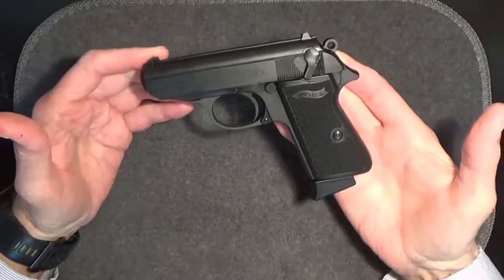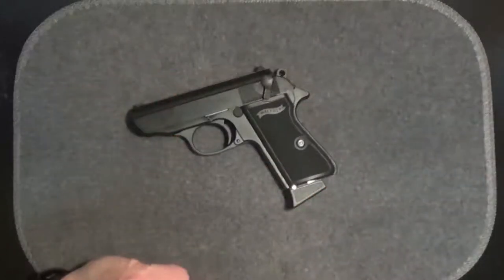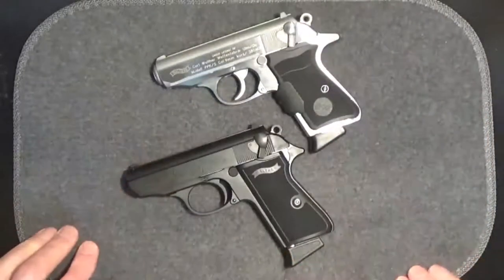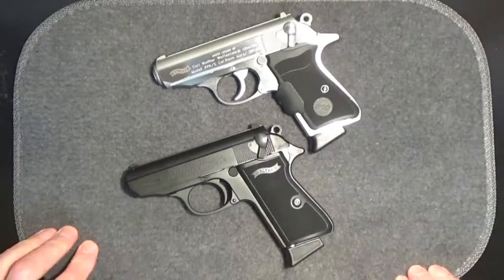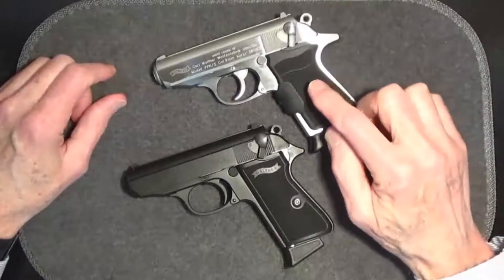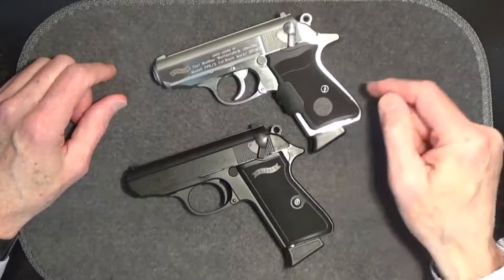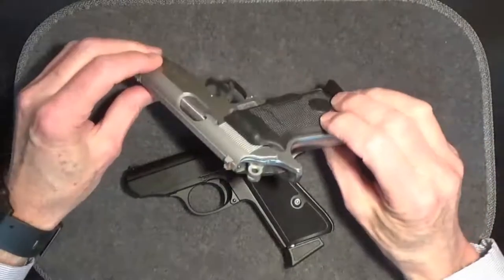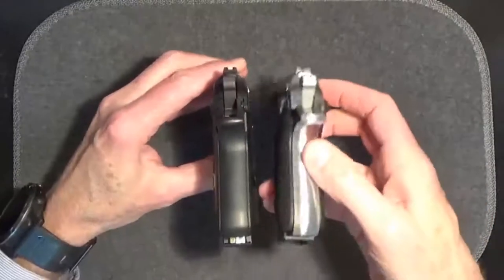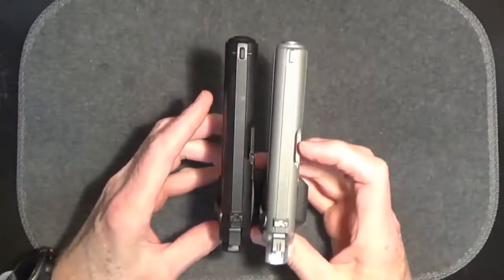How does the .22 and the .380 Walther compare? Let's take a look at the .380 Walther PPK-S and now the .22. As you can see, they're really very, very similar. The Walther PPK-S .380 has a Crimson Trace grip system on it, so it does make it a little thicker and look a bit different because of that, but otherwise the dimensions are fairly identical.